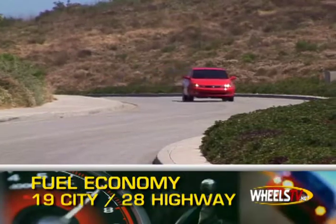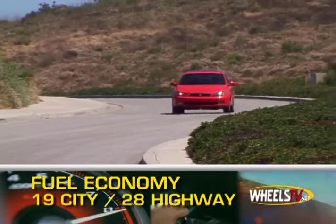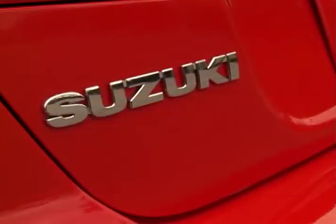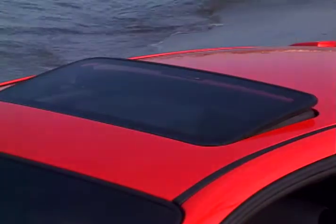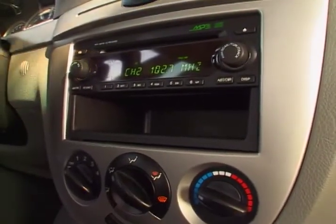Fuel economy is 19 miles per gallon city, 28 miles per gallon highway. The Reno comes with a wealth of standard equipment that includes front and side airbags, full power accessories, and an MP3 CD player.